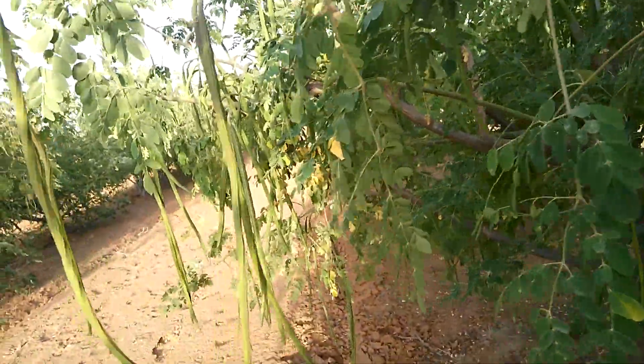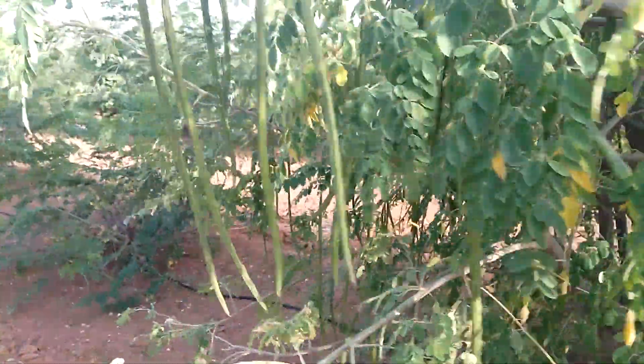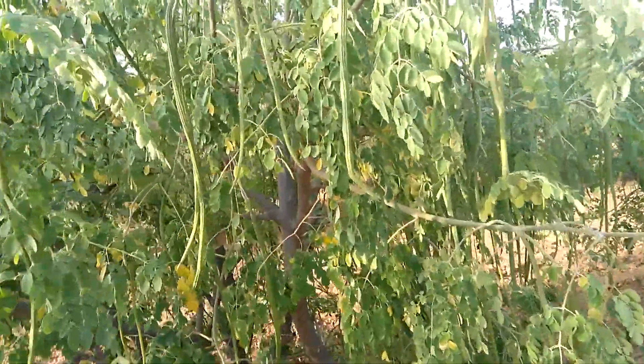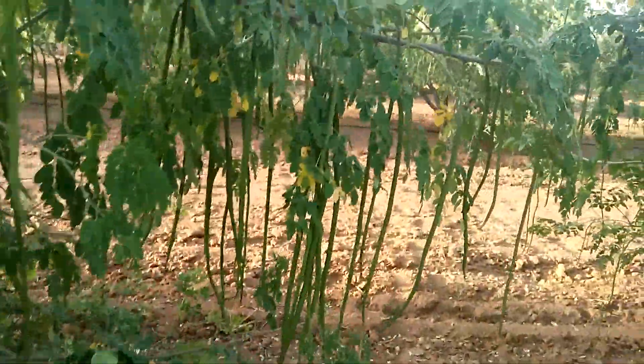Plants are full of pods — every plant is having around 600 to 800 pods. The number of pods is likely to go beyond 1000 per plant. This is the starting of fruiting.